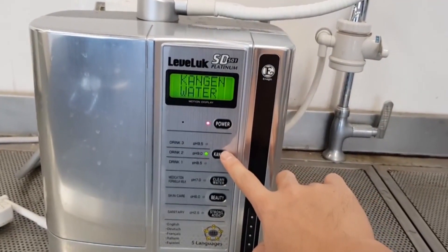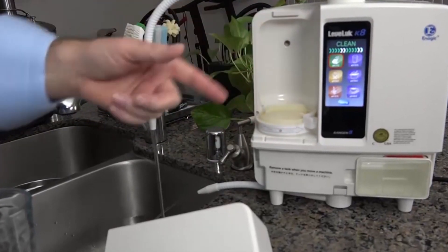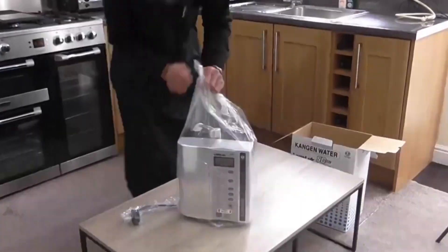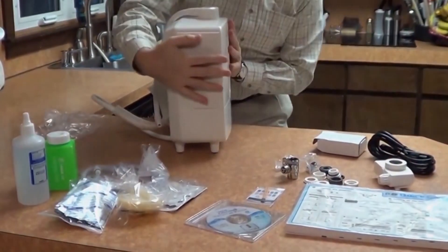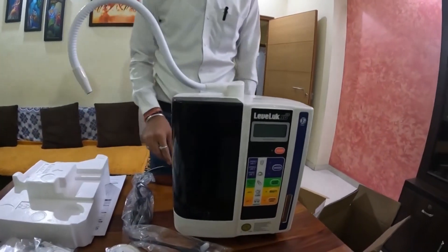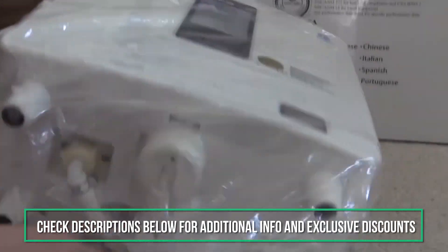There's water, and then there's Kangen water. At the touch of a button, get antioxidant-rich alkaline water that helps with skin appearance, detoxification, mental health, and digestion. As the only water ionizer machine that is approved by the FDA as a medical device, Enagic's motto is: change your water, change your life. Our experts have researched and reviewed the three top-rated Enagic Kangen water machines. We'll explain the differences between each model to find out which one is just right for you.